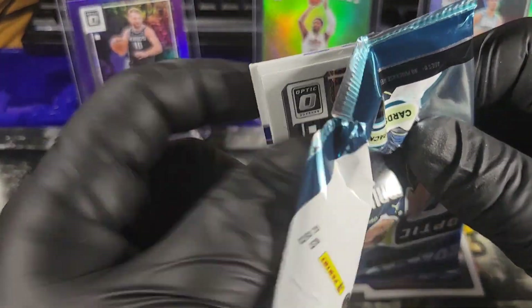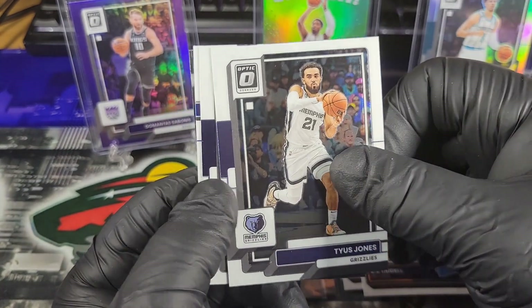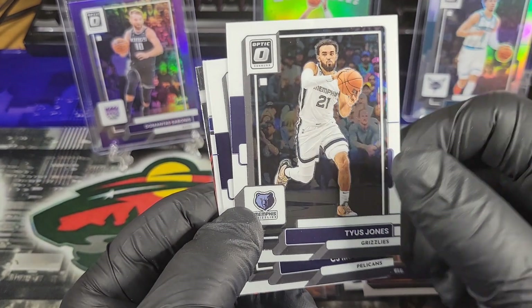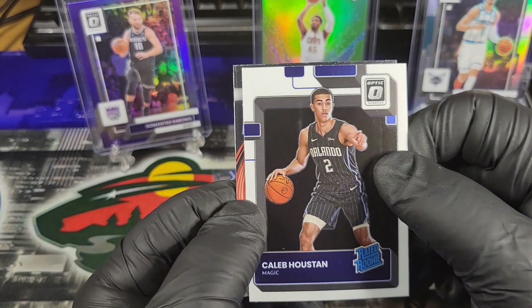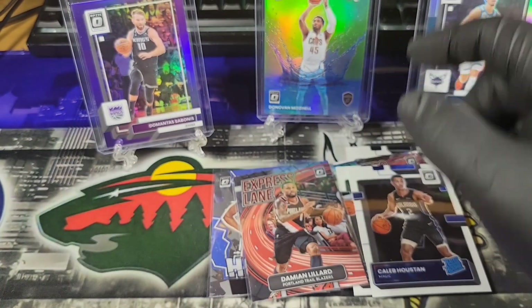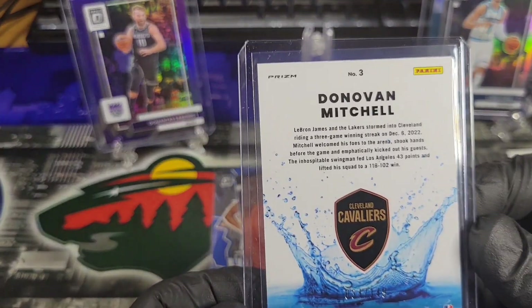Last pack — let's get something sick. Tyrese Halliburton — he's good. Tyus Jones — he's actually from Minnesota; I've actually met him. I used to be the GM of a sandwich shop and he came in there in Apple Valley back home. CJ McCollum, Caleb Houston, and an Express Lane Damian Lillard. Definitely got some cool cards — the Splash of Donovan Mitchell numbered to 149.